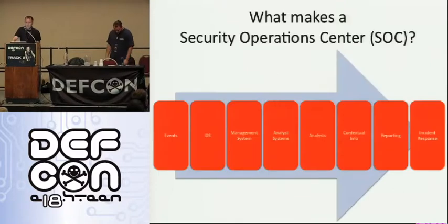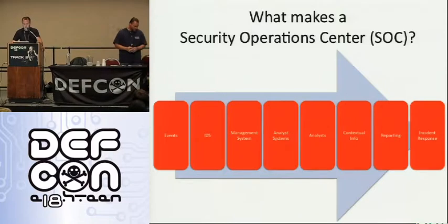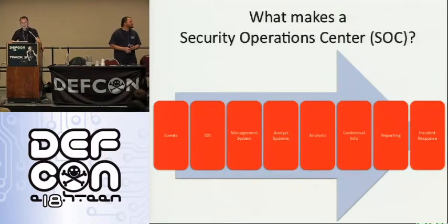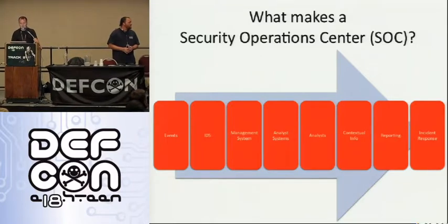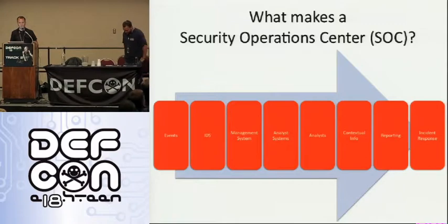So what makes a security operation center? It's a lot of things. A lot of people think it's just an IDS system or just a firewall. But the general flow is it starts with events, things that happen on the network or in the environment. Network things go through the IDS system. There's a management system that manages that traffic, analyst systems, analysts who analyze that stuff, contextual info like log data, time of event, reporting, and then incident response — dealing with the hack attempts, malware, or whatever.